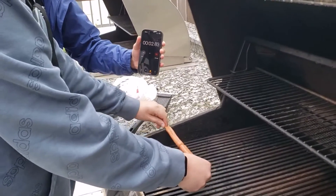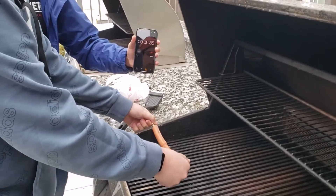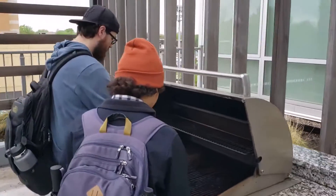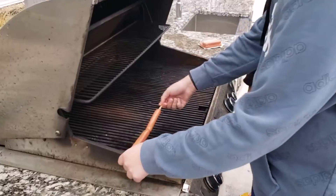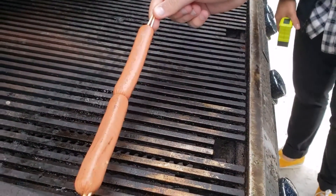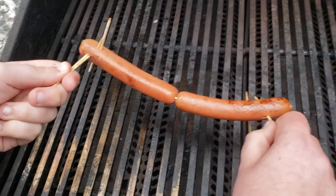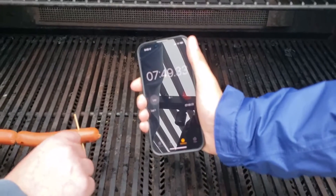And now we wait — wait and rotate. Almost there. We are in the final minute. The hot dog is falling apart. There we go.